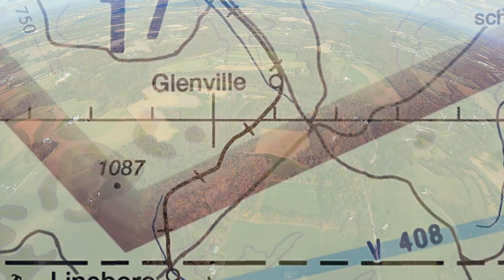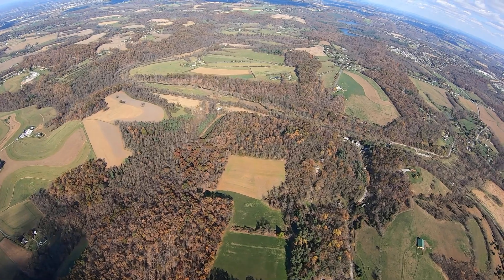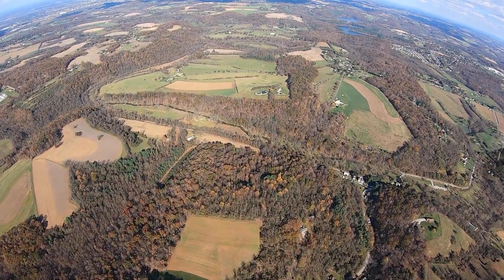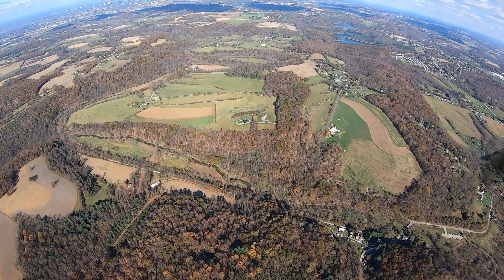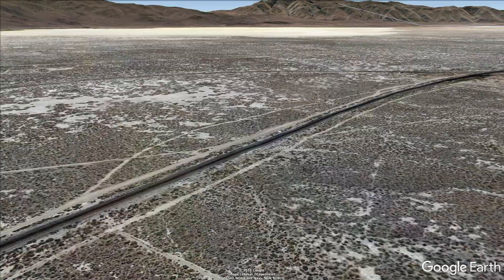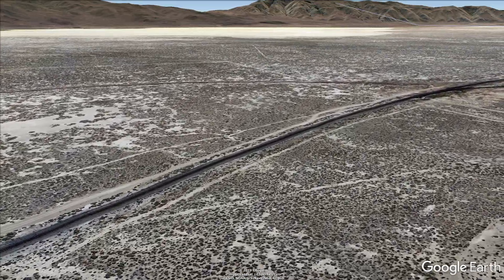Here on the East Coast, train tracks can be hard to spot. Sometimes they're overgrown or hard to pick out amongst the clutter of roads and buildings. We lucked out on this flight in that there were boxcars parked along a siding, making it stand out. Out west you'll have better luck because there's not as much rolling terrain and trees around train tracks. In fact, it goes back to one of the early idioms of flight — IFR: I Follow Railroads.